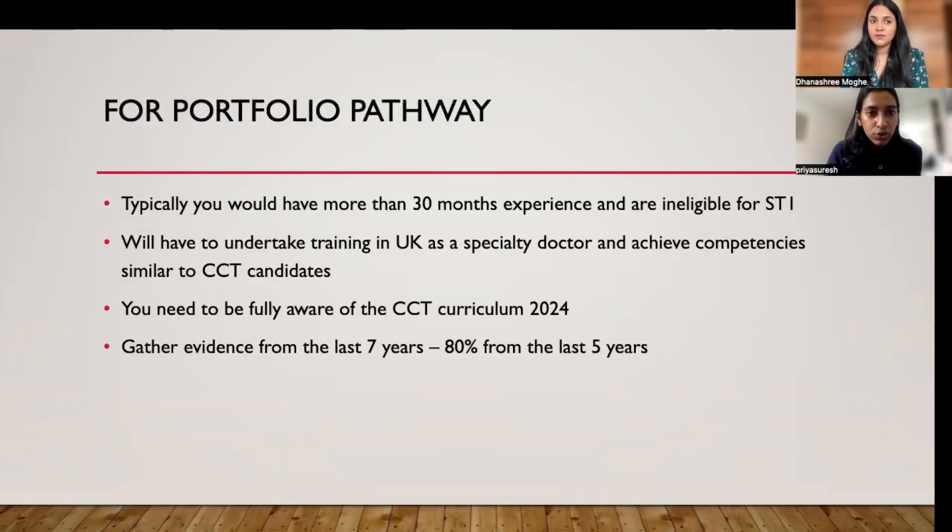Moving on to the portfolio pathway — this is a more recognized route that people take up more often than not. Many people join ophthalmology in the UK as trust grade doctors or specialty doctors, and typically would have had more than two and a half years of experience and are not eligible for entering into OST.